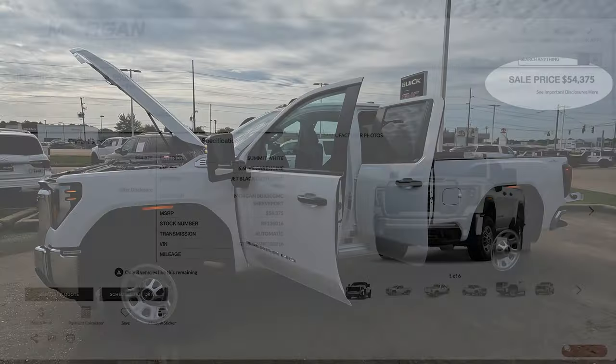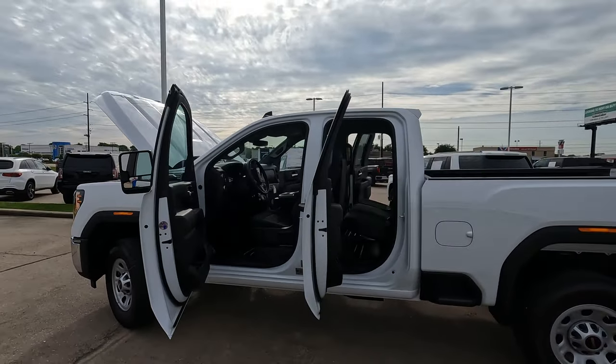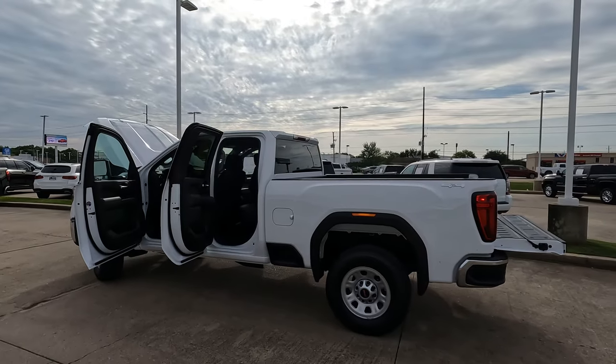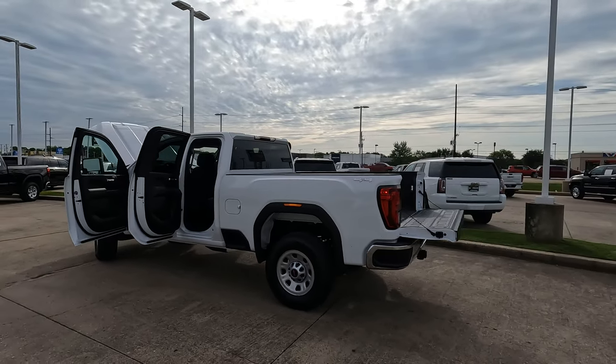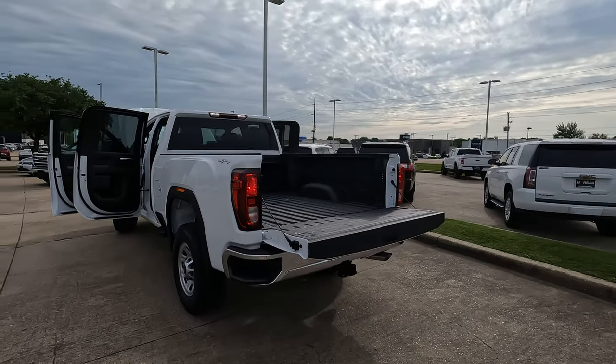If you're one of those people who says to yourself, I really would like to buy or I need to buy a brand new truck, but I know the 2024s have some significant changes which likely means a higher price — well, that's true, unless you go with this truck.